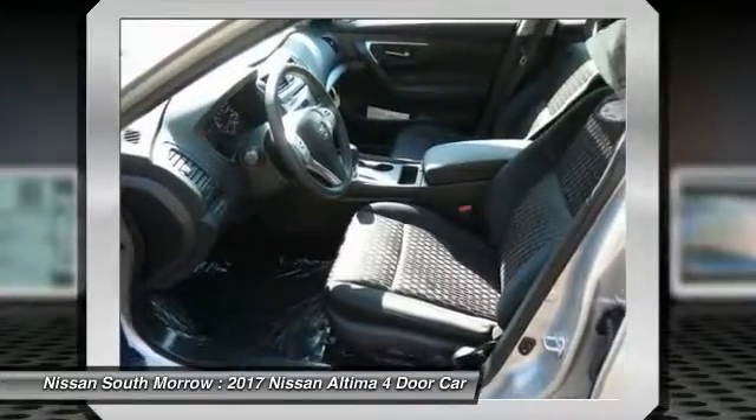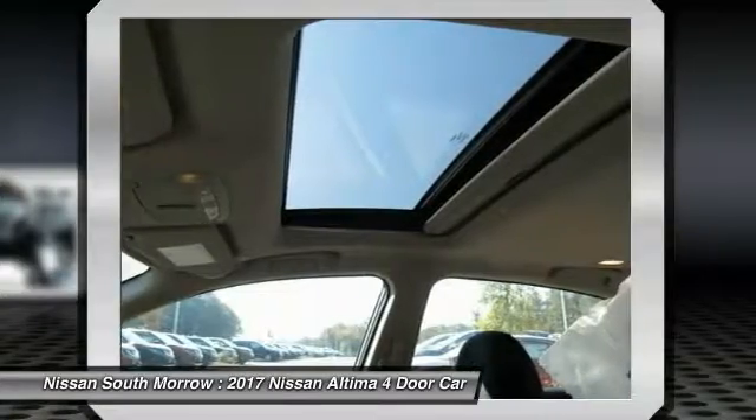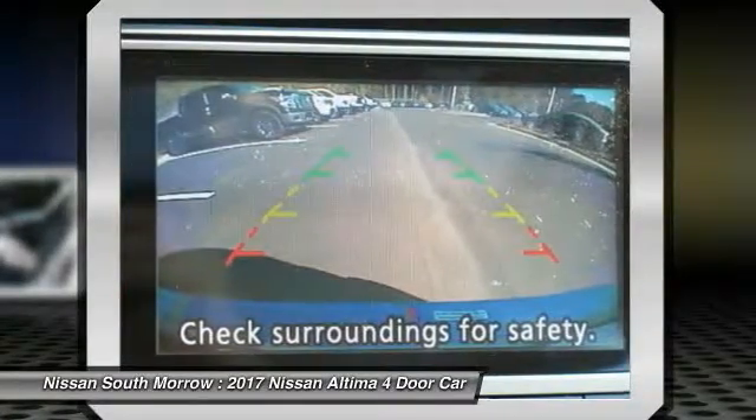Power steering, cruise control, aluminum wheels, FWD, AM/FM stereo radio, and rear defrost. This beauty is sure to make you the talk of the neighborhood, so call or drop in for a test drive today.